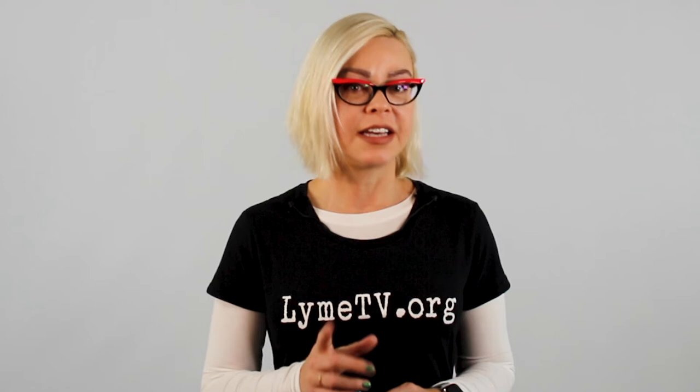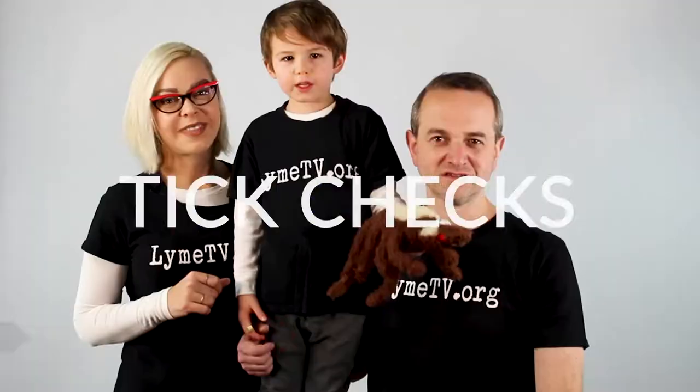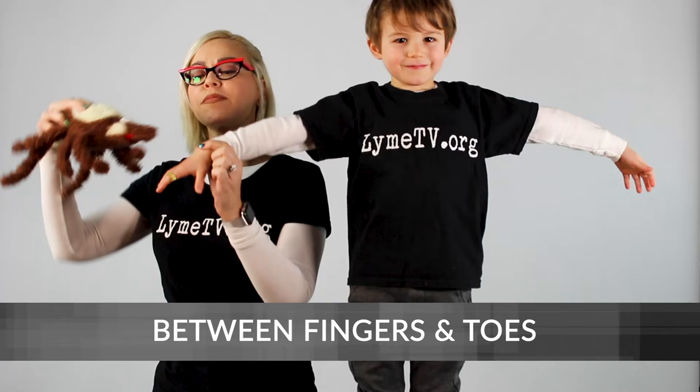Doing daily and thorough tick checks helps reduce the time a tick is attached and possibly transmitting disease. Not doing daily tick checks risks you paying tens of thousands of dollars in medical costs and lost wages because you got severely sick from a tick bite — you can even lose your life. Ticks and tick-borne diseases are in all 50 states, and Lyme disease is in over 80 countries worldwide. There are about 20 very dangerous tick-borne diseases in the United States alone. Now let's demonstrate a tick check. Ticks like to hide, so checking the scalp, neck, armpits, back and torso, between fingers and toes, groin and buttock area, and behind the knees is crucial for a thorough search.